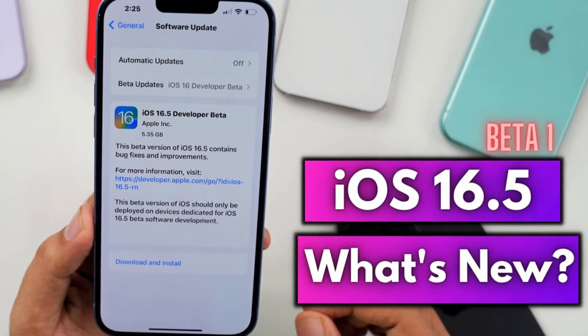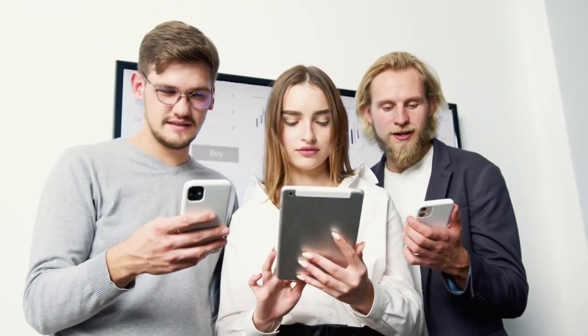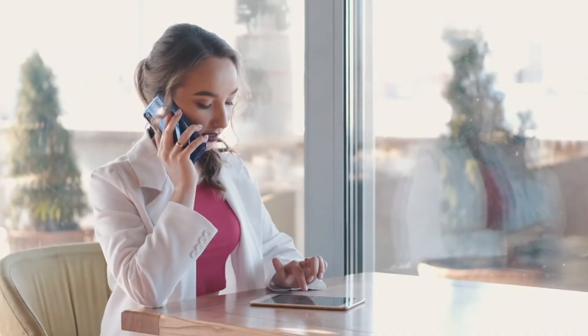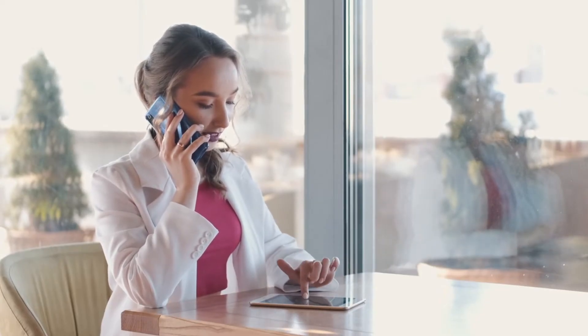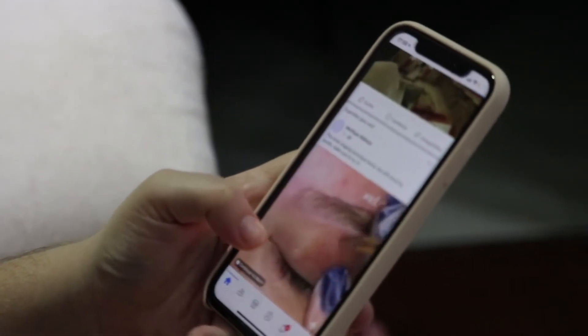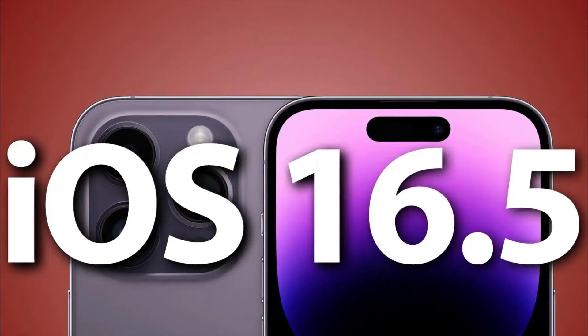With the release of the first beta version of iOS 16.5, Apple has once again brought exciting new features to its users. This latest update has been eagerly anticipated by iPhone and iPad users around the world. Today we're going to be talking about the newest update for iOS devices — iOS 16.5 beta 1.